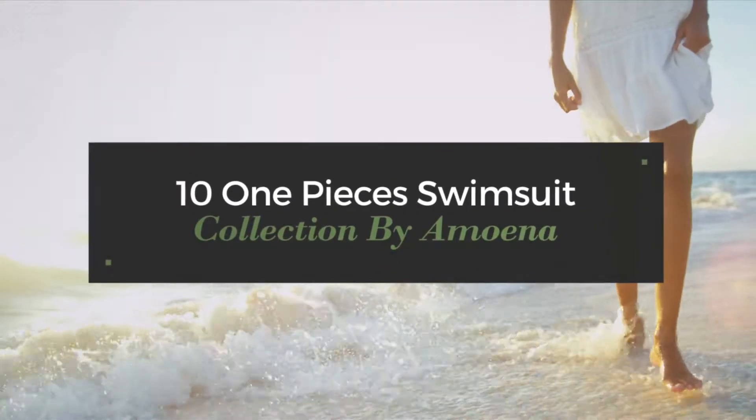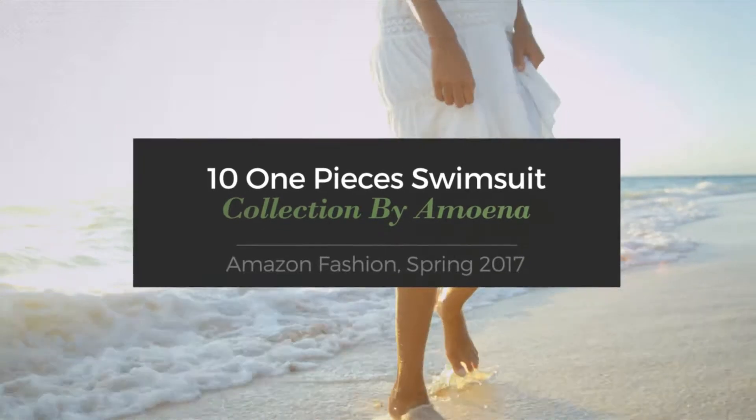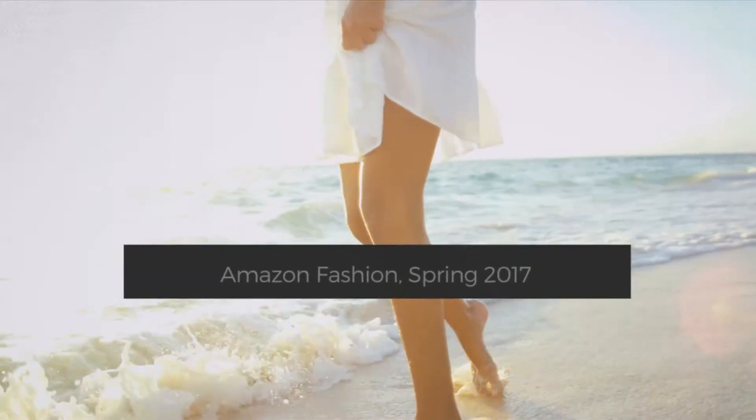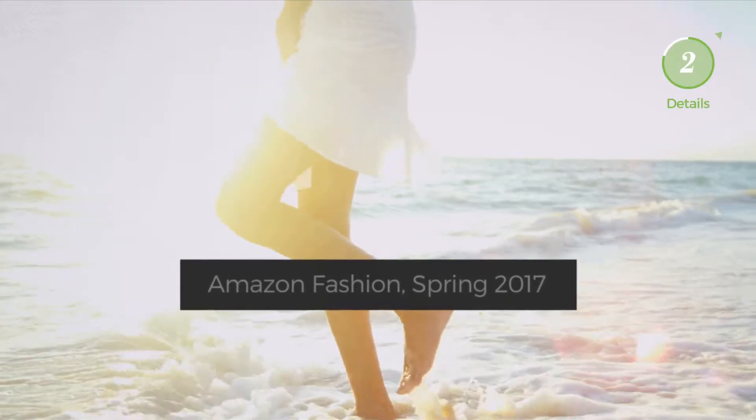10 one-piece swimsuit collection by Amoena Amazon Fashion, Spring 2017. At any time, click the circle and get the details about your favorite swimsuit.